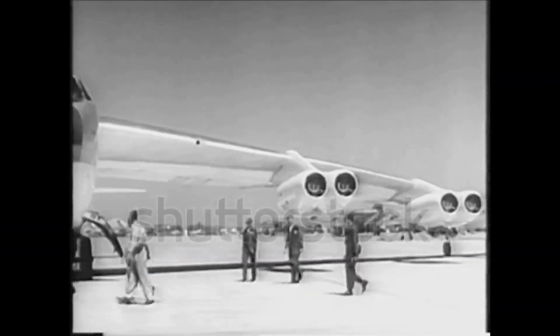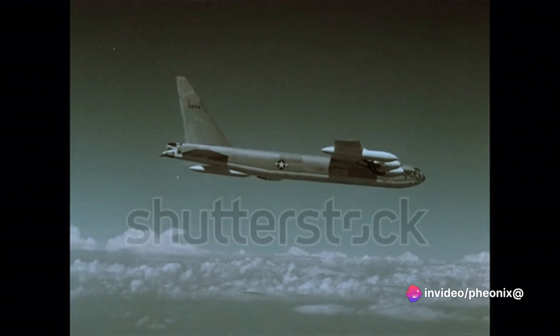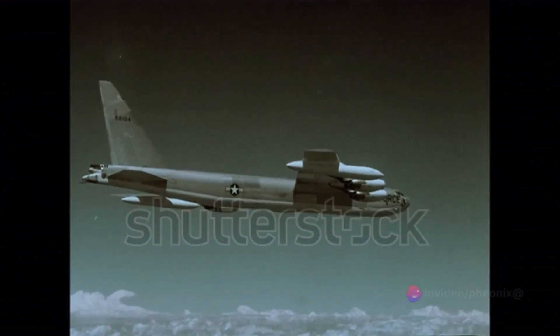While it might not boast the stealth capabilities of newer bombers like the B-2 Spirit, the B-52 has something arguably more valuable: versatility. With its large payload capacity and ability to carry a wide range of weapons, the Stratofortress can adapt to a variety of mission profiles. This flexibility, combined with its long endurance, makes the B-52 a formidable tool in any conflict. The B-52 Stratofortress is a testament to the philosophy that good design and adaptability can outlast even the most advanced technology, and it looks like the B-52 will continue to soar the skies for many years to come.